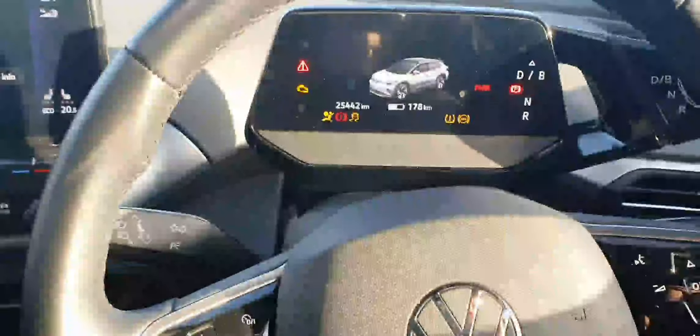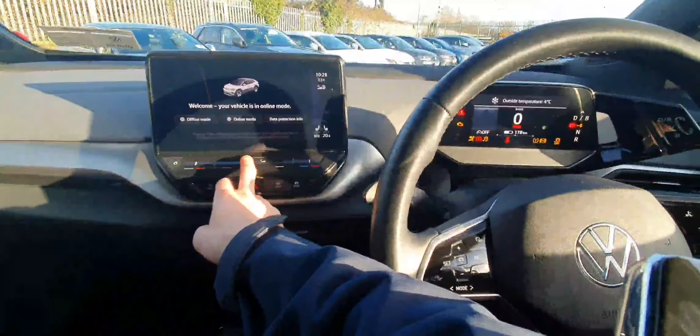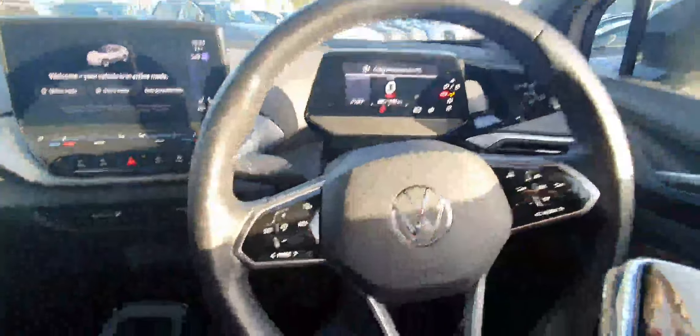The upholstery is finished in this gorgeous grey half cloth, half leather. Sitting in here, you're first met with our lovely leather-wrapped multifunction steering wheel.